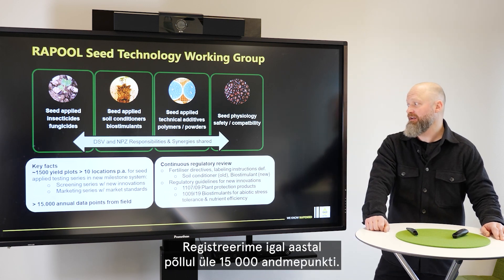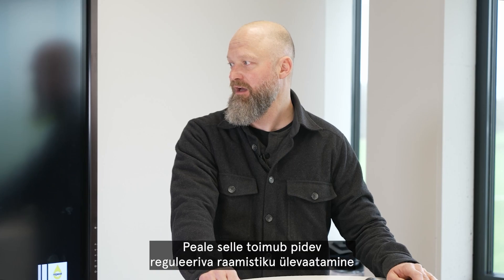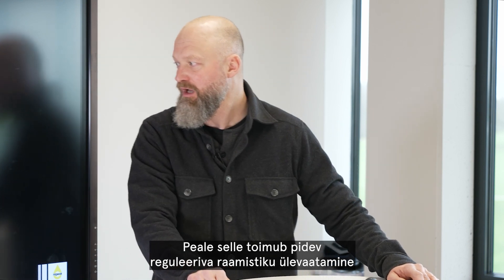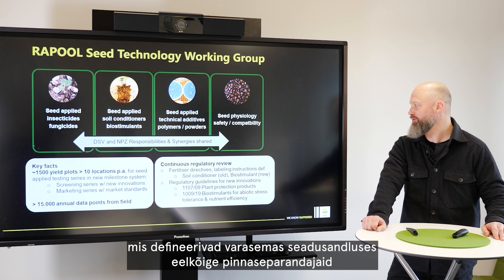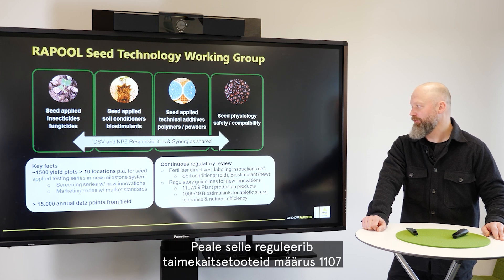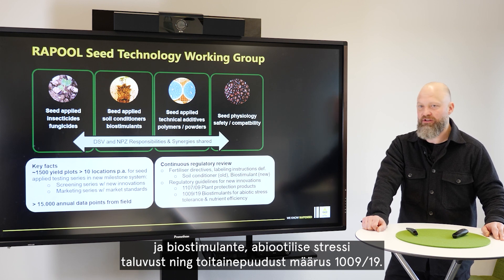We're capturing over 15,000 annual data points from the field. We are also undergoing continuous regulatory review with the fertilizer directives and labeling instructions to define especially soil conditioners under the former legislation and biostimulants under the new. Besides, the regulatory guidelines are the 1107 for plant protection products and the 1019 for biostimulants for abiotic stress tolerance and nutrient efficiency.